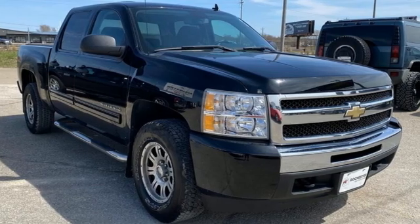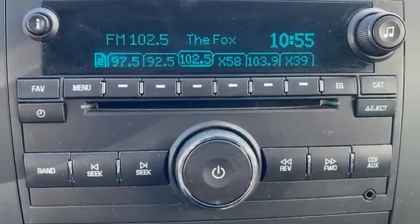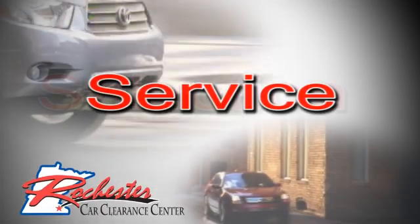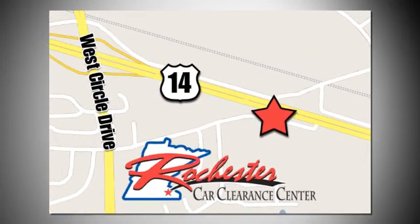There's more than a century of ingenuity and significance in every Chevy. See it for yourself when you take it for a test drive. At Rochester Car Clearance Center you get our best price, bottom line. We are conveniently located on Highway 14 West near West Circle Drive.